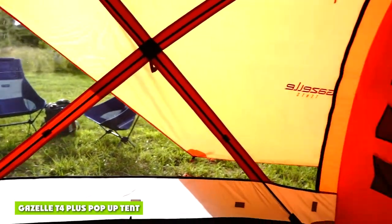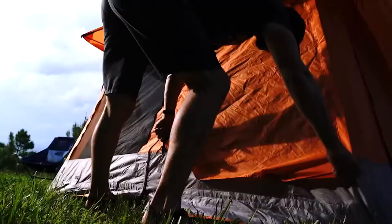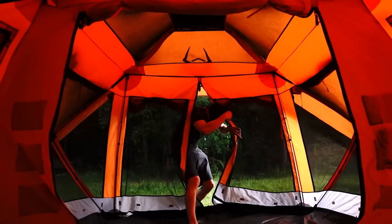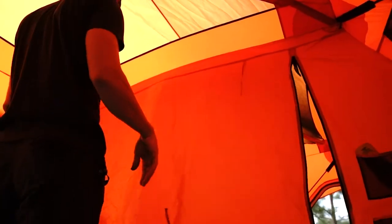Gazelle T4 Plus pop-up tent. The construction features higher quality materials than the competition, which means it will hold up for multiple trips each year without breaking down or degrading from UV exposure. It's also a super versatile design that allows you to customize your ideal living space when camping.